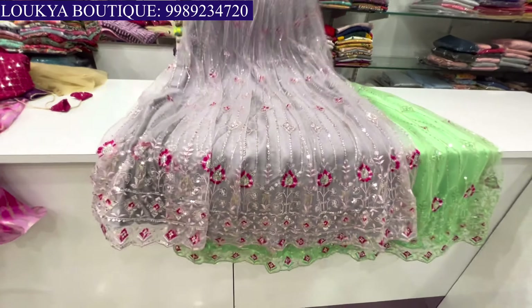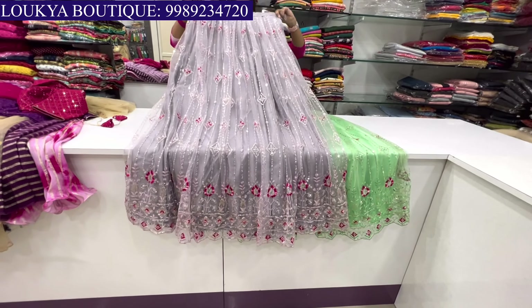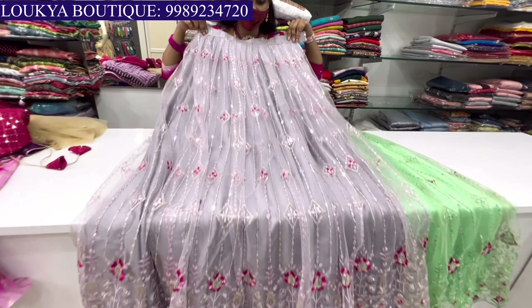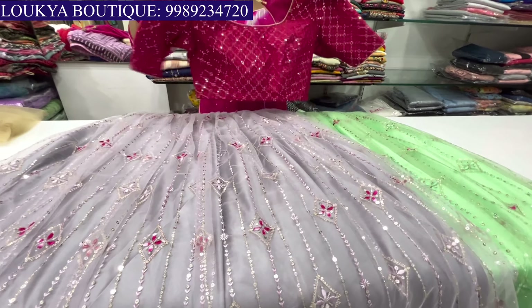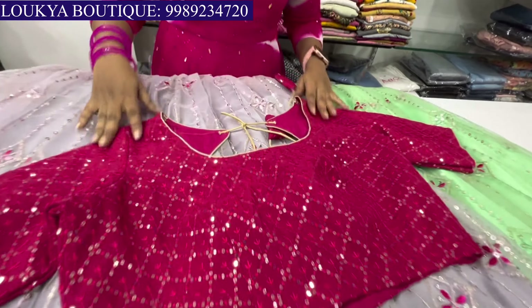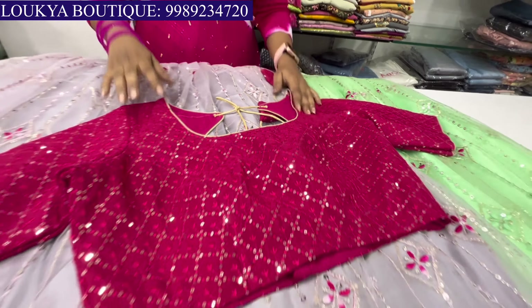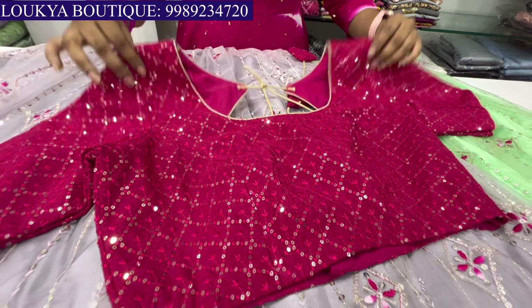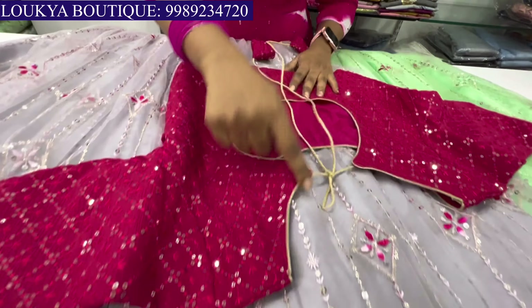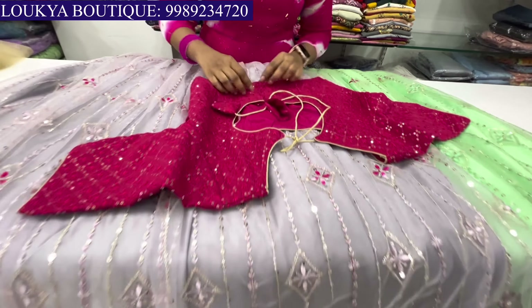Welcome to Lakia Fashions. We have customized lehenga crop tops, long frocks, and 2-3 piece sets, and we have a lot of models. Completely Dasara and Deepavali special, and we have a huge response in the previous video. Thank you so much for all the Lakia customers. So we have to choose this rose collection — definitely choose one by one.